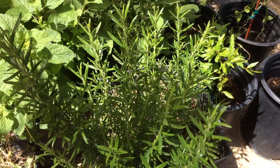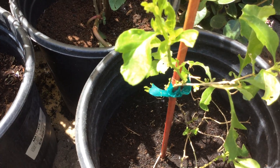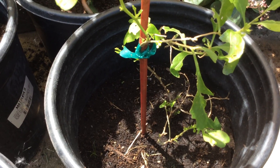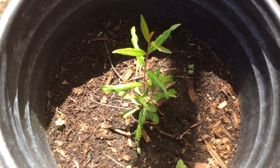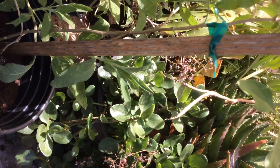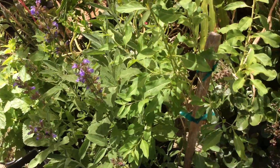I wanted to show you these. I bought these as little tiny slips. We have one plant here, a little taller one there, and then a really big one — I'll turn the camera a little bit. This one's almost three feet tall. So these are goji berries.